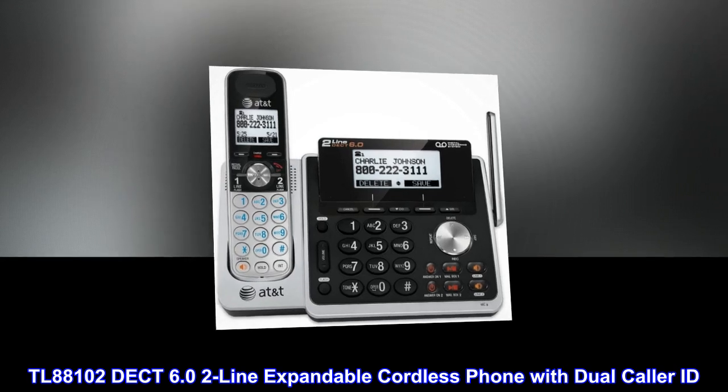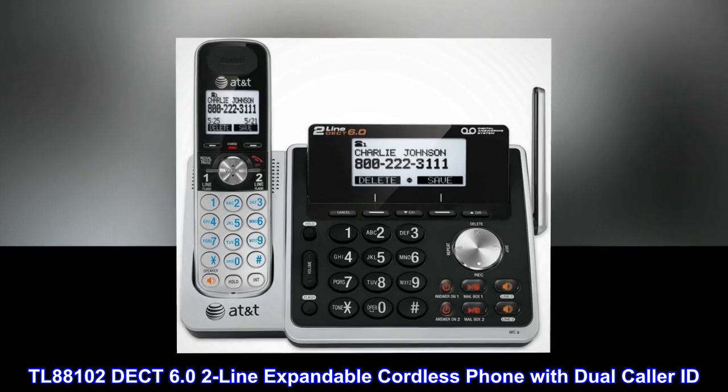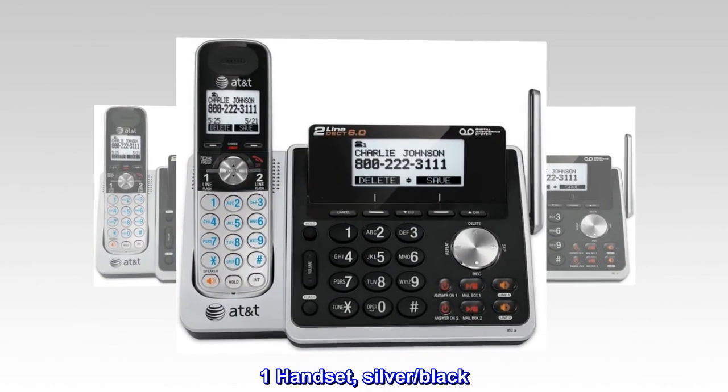TL-88102 DECT 6.0 2-line expandable cordless phone with dual caller ID. One handset, available in silver and black.